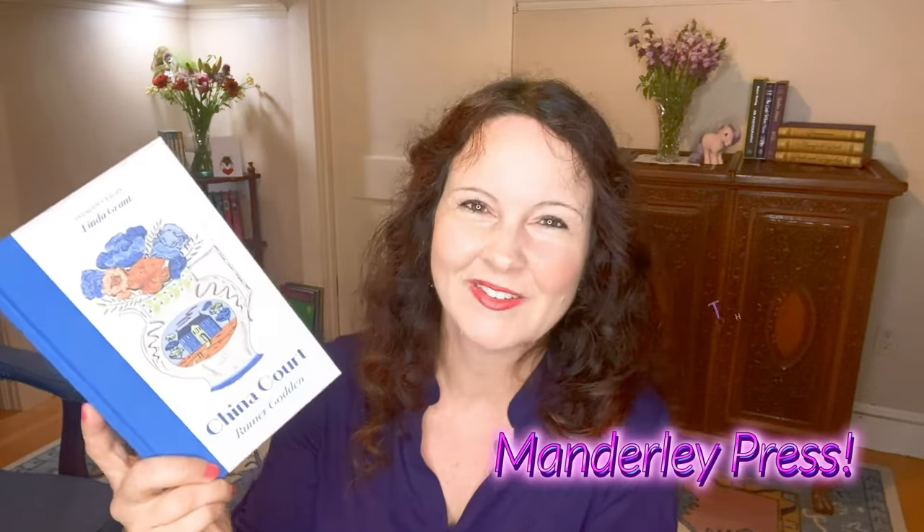I just finished reading China Court and it was a really great book, written in a style I haven't come across before — as if time doesn't exist. It's a generational story where you reference the family tree a lot, about the lives of people who have lived inside this house. It's a great combination of cozy domestic life with the more interesting side of human nature — very thought-provoking. I'm still processing it. Rumer Godden is someone whose children's books I'm familiar with but whose adult books I'm just getting to know. I'm so grateful to Manderly Press for offering a gift copy.